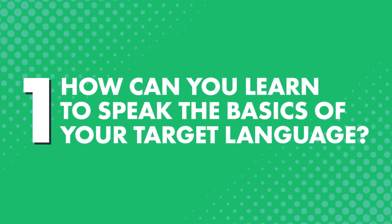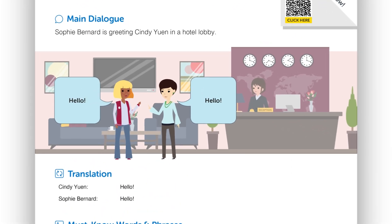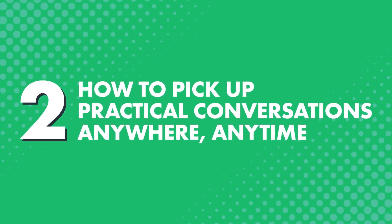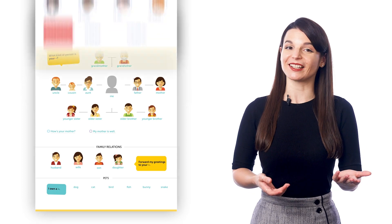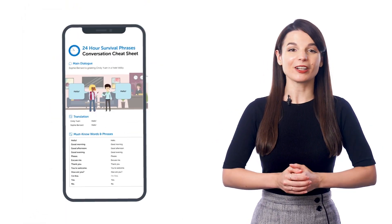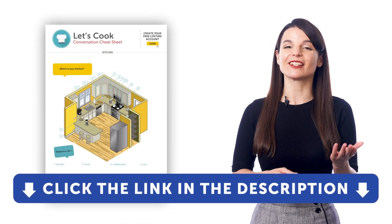How can you learn to speak the basics of your target language? With our conversation cheat sheets, you can basically cheat and start speaking today. You learn a basic practical conversation in every cheat sheet, plus additional words so you can plug in and create your own sentences. All you have to do is quickly review the cheat sheet for a minute or two, read the phrases out loud, and that's it. You get over 30 such conversation cheat sheets on our website, covering practical topics such as numbers, talking on the phone, greetings and survival phrases, and more. The best part is you can download these cheat sheets as PDFs and keep them forever — save them to your phone or print them out and quickly review them anywhere. If you want to get access to these learning tools and our learning system, sign up for a free lifetime account right now. Just click the link in the description.